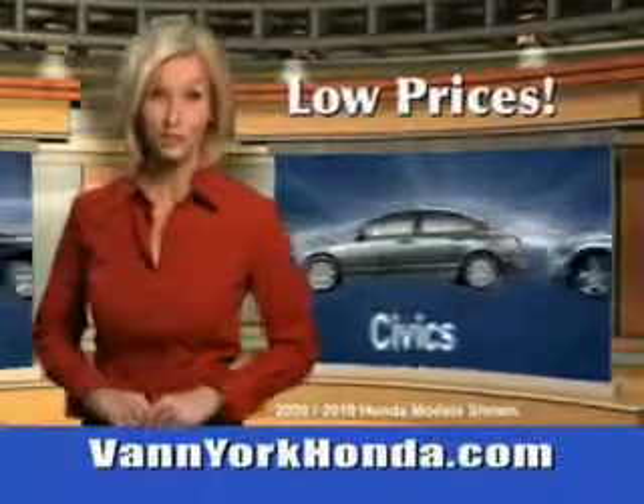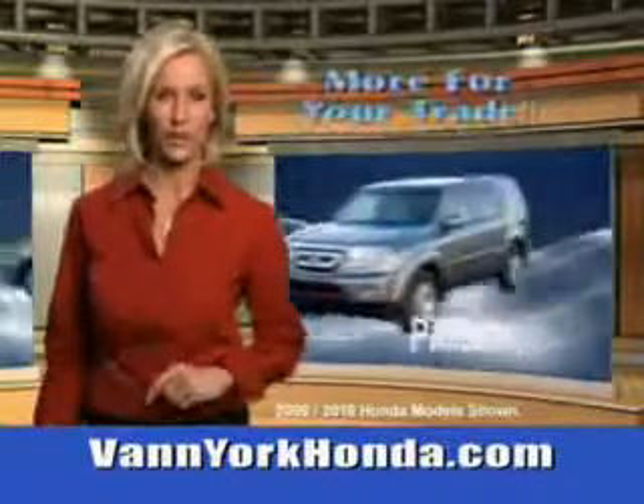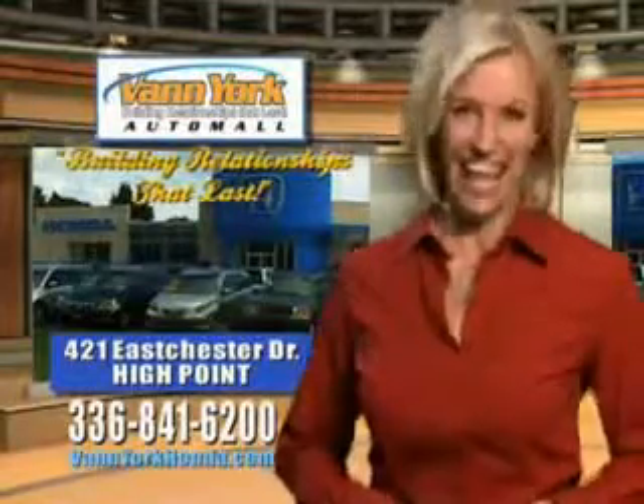Low prices on new and certified Hondas. Great selection, great service, and more for your trade. Van York Honda, building relationships that last.